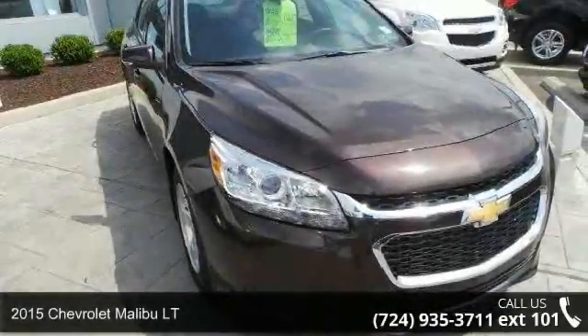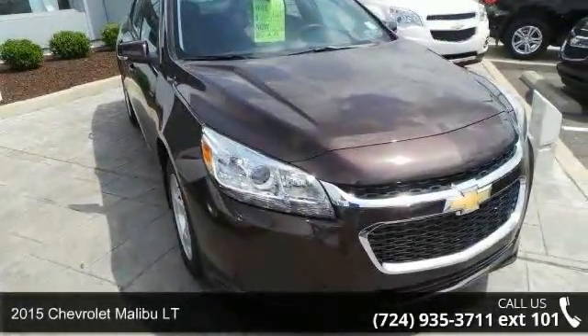Step into the 2015 Chevrolet Malibu LT. This may be the set of wheels you've been looking for.